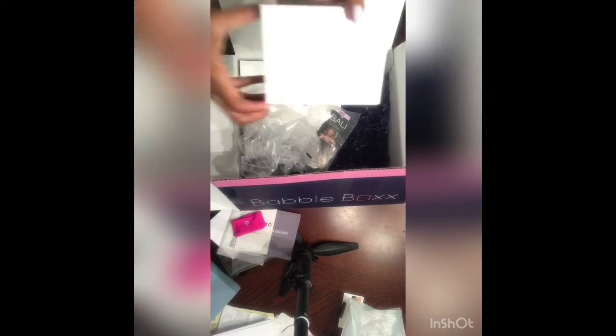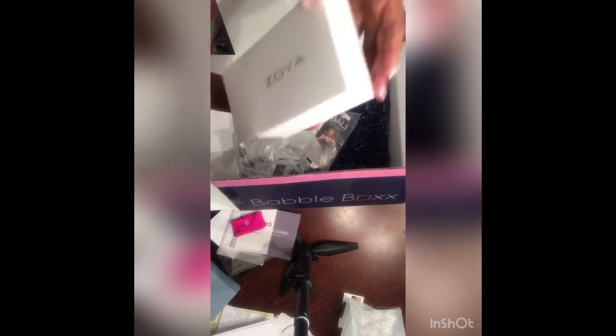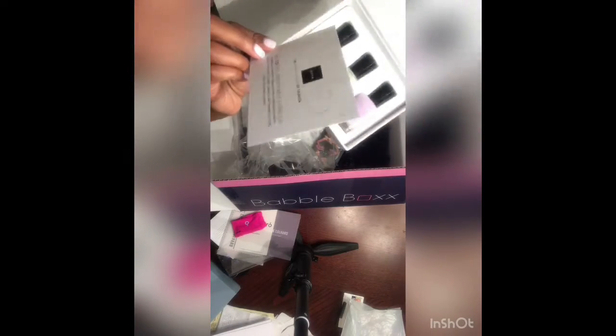So next, we're going to talk about your nails. Zoya is an amazing nail polish brand that has come up with a trio of three colors that are perfect for your wedding. Jordan, Leah, and Abby are the three colors that are in this trio.